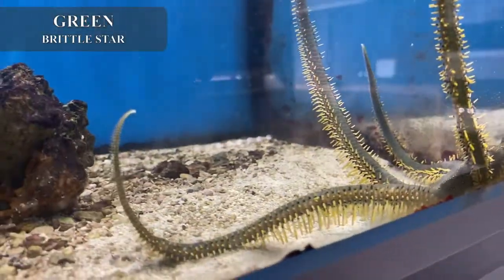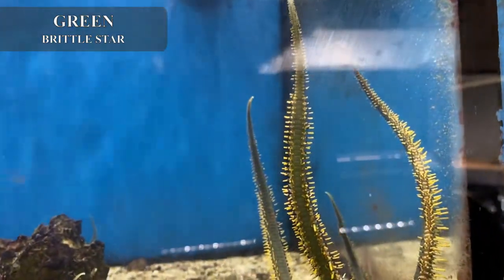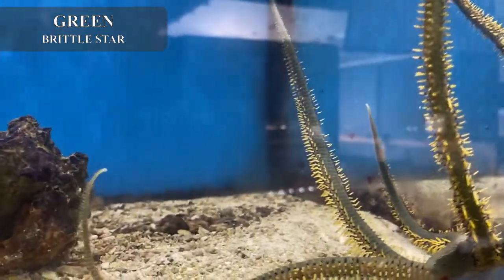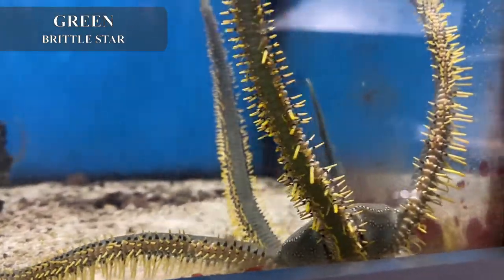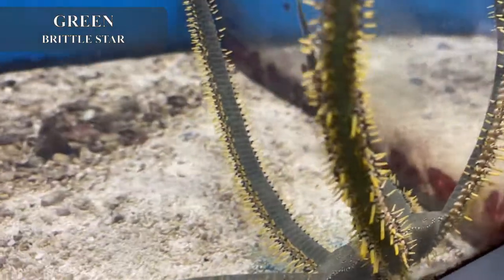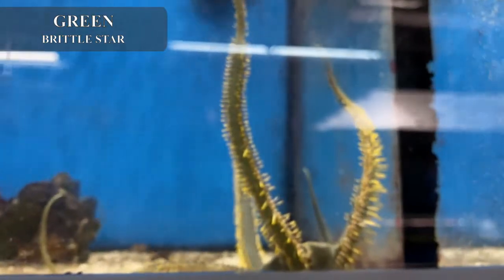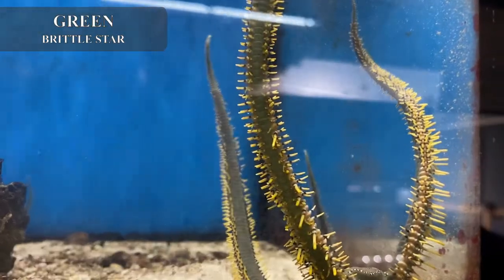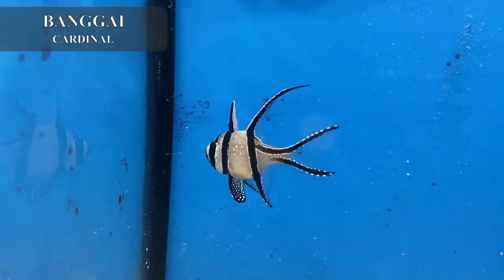This is a green brittle star. We're going to start in the back with some of our inverts today. Green brittle stars, when they get this size, can actually be fish eaters. If you have bigger open-water fish like angels in the tank you typically don't have to worry about it, but any smaller fish like gobies, blennies, or slower-moving fish, this guy might end up eating. People love having brittle stars in their tank because they are probably one of the best cleanup crew members you can get — they will eat every bit of detritus and waste off the bottom. If you have a large fish tank with rock work and big fish, definitely think about adding a green brittle star.